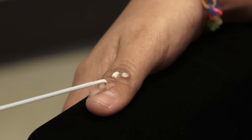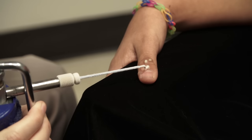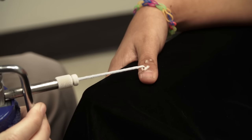Each wart is frozen twice to get optimal results. On the second application, the liquid nitrogen spray is pulsed to demonstrate how a pulsatile spray method allows for good control of the delivery of the liquid nitrogen.